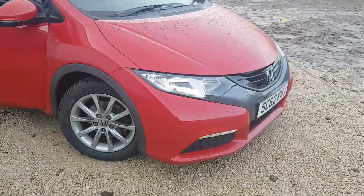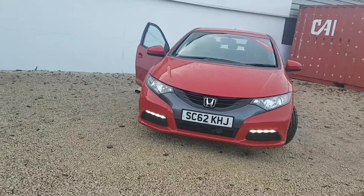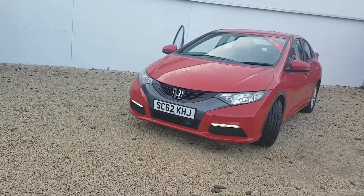Call us on 0141 842 1011. Thank you for looking at Phoenix Honda.